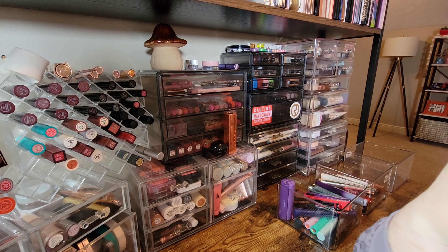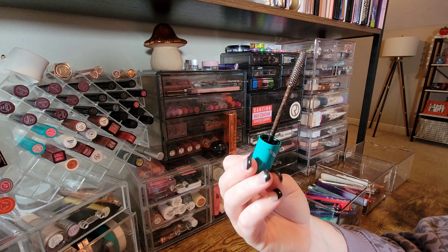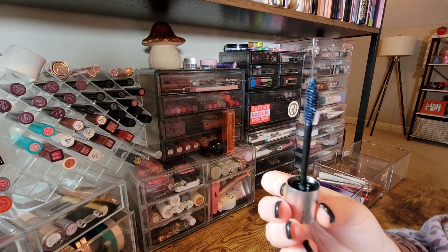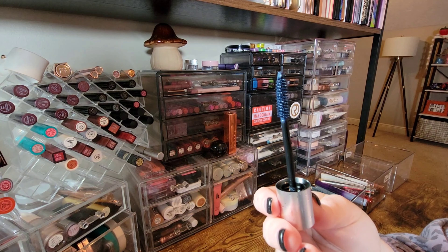I'm going to keep my Thrive Lash Extensions Mascara in the shade Crystal — so it's brown. It is that typical plastic silicone one, but I do like the formula, so that's why it stays. Fit Glow also launched colored mascaras and they have a navy color — I don't have another navy mascara, so I'm definitely keeping that.